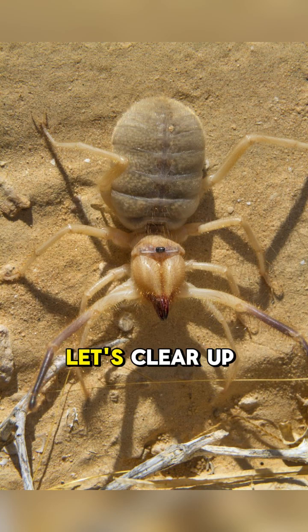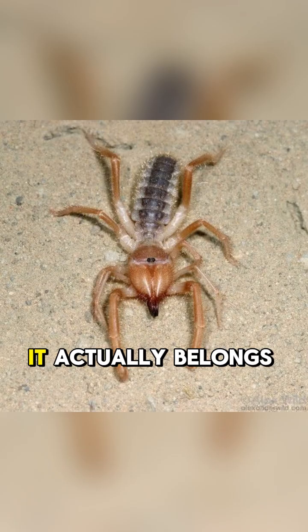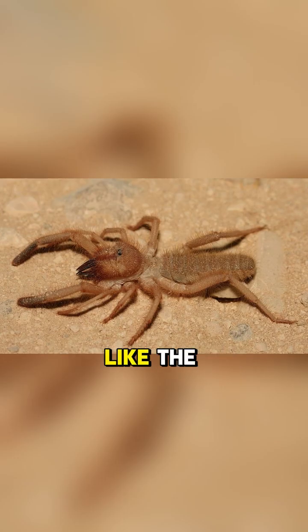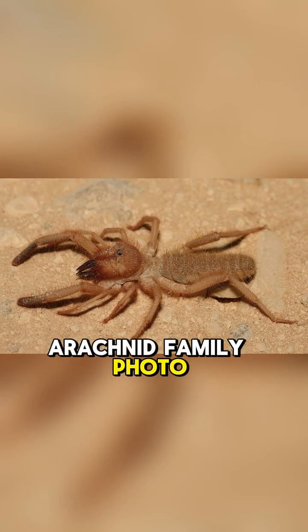First things first, let's clear up the biggest misconception: the camel spider is not a spider. It's not a scorpion either. It actually belongs to its own unique group of arachnids called Solifugae. They're kind of like the weird cousin in the arachnid family photos.